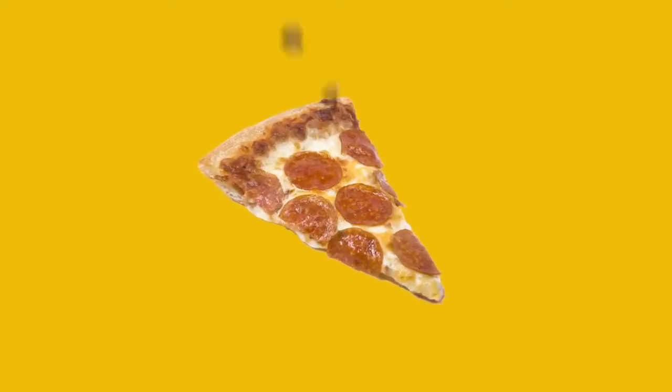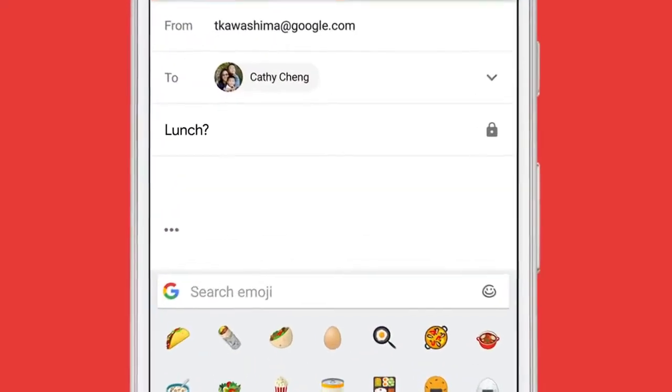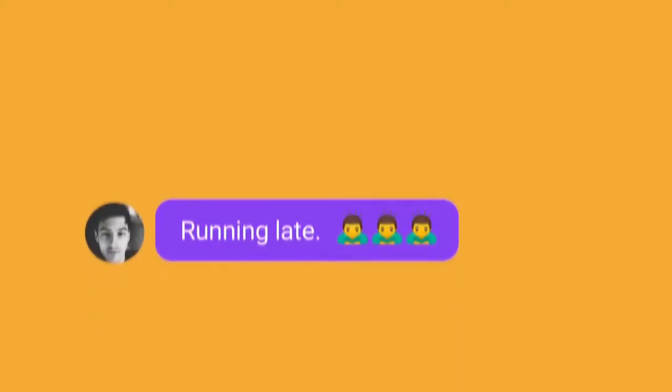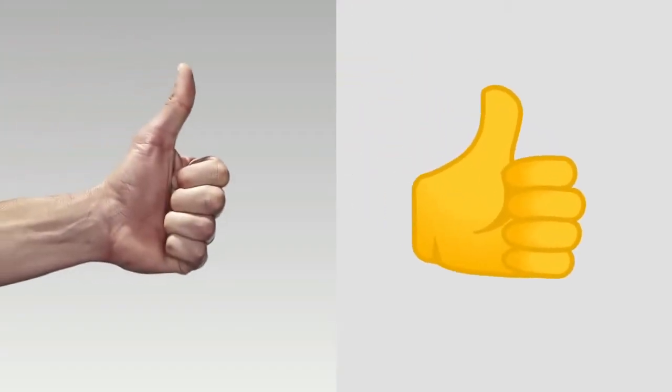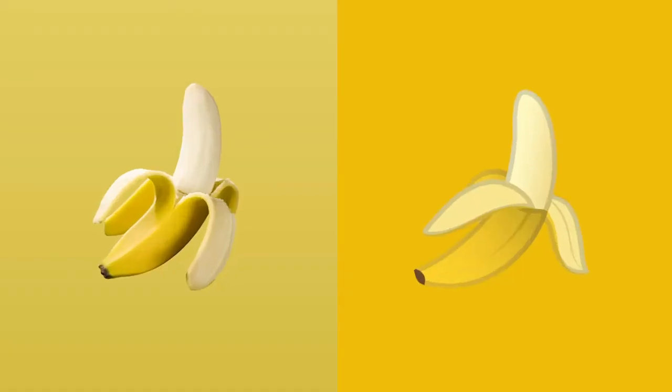This is an umbrella — so is this. This is a slice of pizza — so is this. Emojis have become a language of their own. We use them every day to communicate in our texts and emails, so much so that it's easy to forget about the real-world objects they're based on. Which got us thinking: we should create a game that challenges people to find the real-world versions of the emojis we use every day.